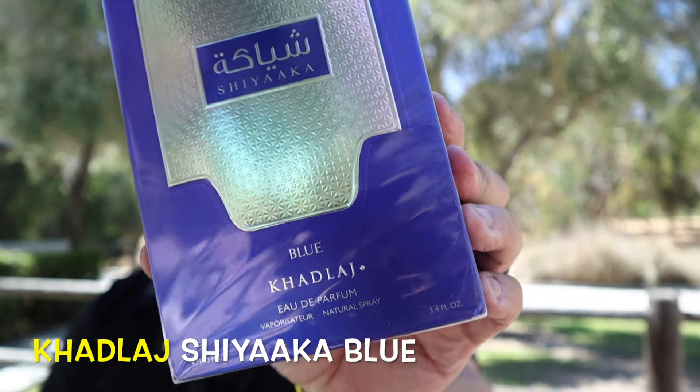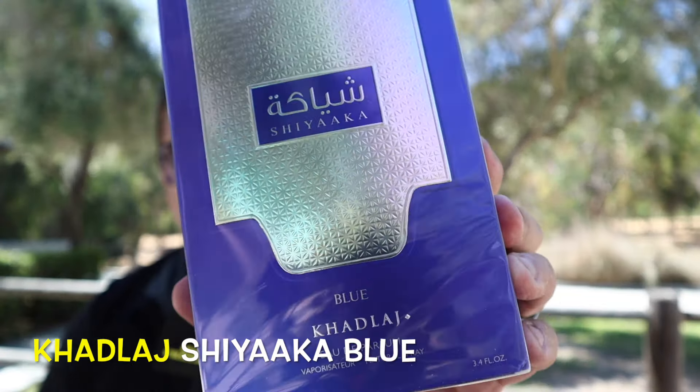Es una marca árabe que nunca había escuchado, y ya saben que las marcas árabes traen fragancias muy buenas. Vamos a ver qué tal. La fragancia de la cual les estoy hablando es de la marca Cadla y se llama Sija Blue.